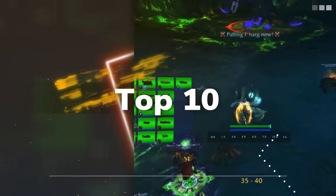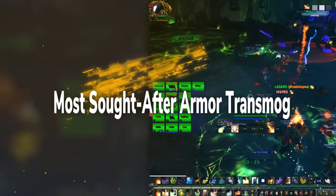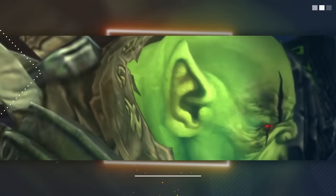In this video, we're looking at the 10 most sought-after transmog items in the game. This will only include armor items, since we're going to do a separate video on the most farmed weapons. And this will only include items that are still obtainable in the modern game.